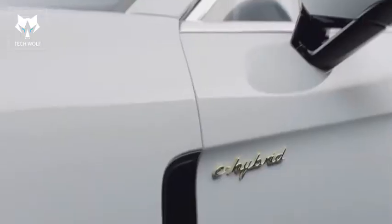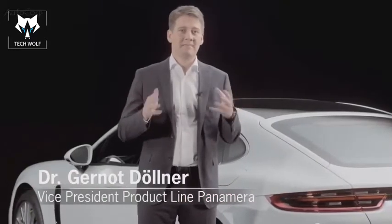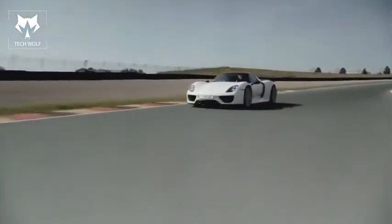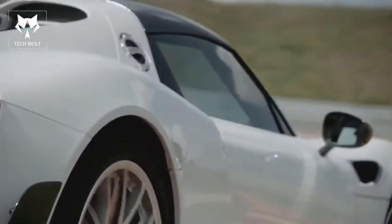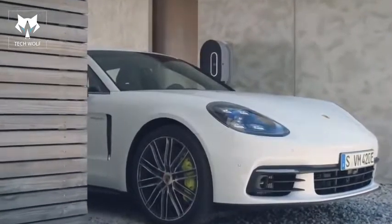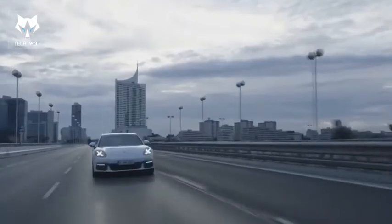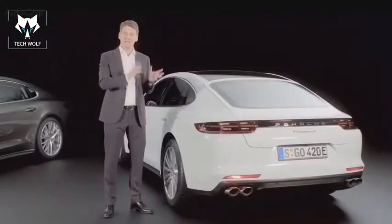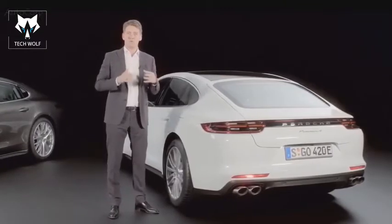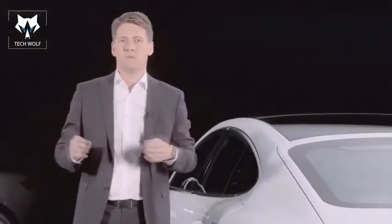The Panamera Turbo S E-Hybrid brings the concept and the genes of the 918 Spyder to the luxury segment. The hybrid drive takes the Panamera to a new dimension — it allows emissions-free local driving in electric mode, while in Sport or Sport Plus mode it enables even greater performance. This is what we at Porsche call e-performance: more power, more driving pleasure, less consumption — the performance kit of the future.